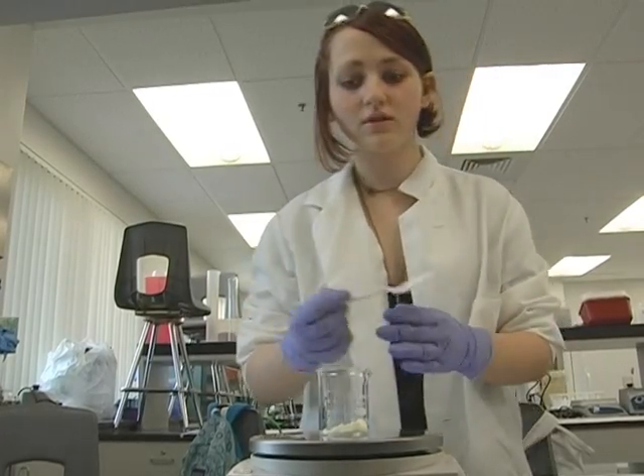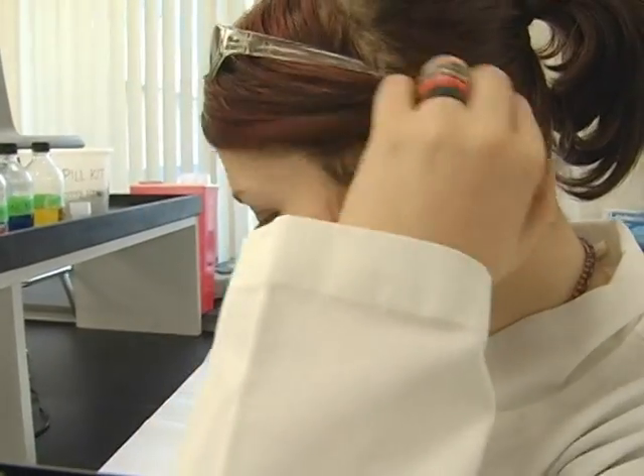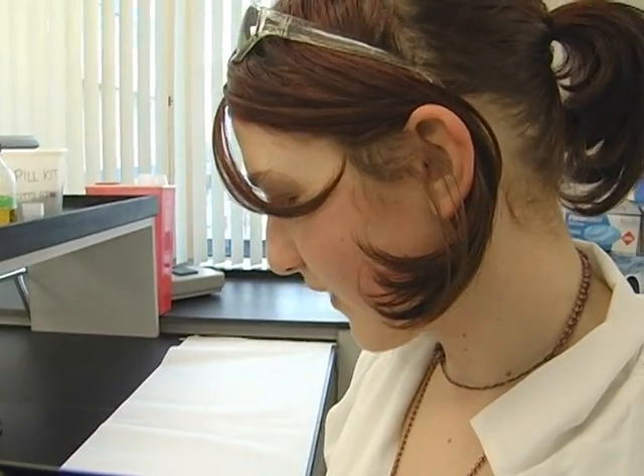Shante Robb carefully measures the chemicals of her new product. She's making coconut, avocado, cocoa, and shea butter chapstick.